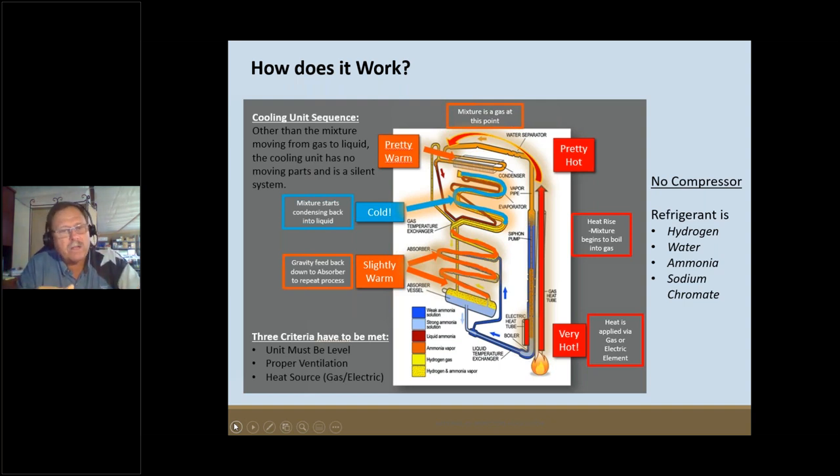Then the refrigerant makes contact with the aluminum fins inside the refrigerator — those fins you see when you open the door. I call them heat vacuum cleaners. Because the gas on the back side of those fins is still craving heat, it pulls heat out of the box. It won't pull as much as from the freezer since it's already absorbed some temperature, but it still draws heat from the refrigerator compartment.